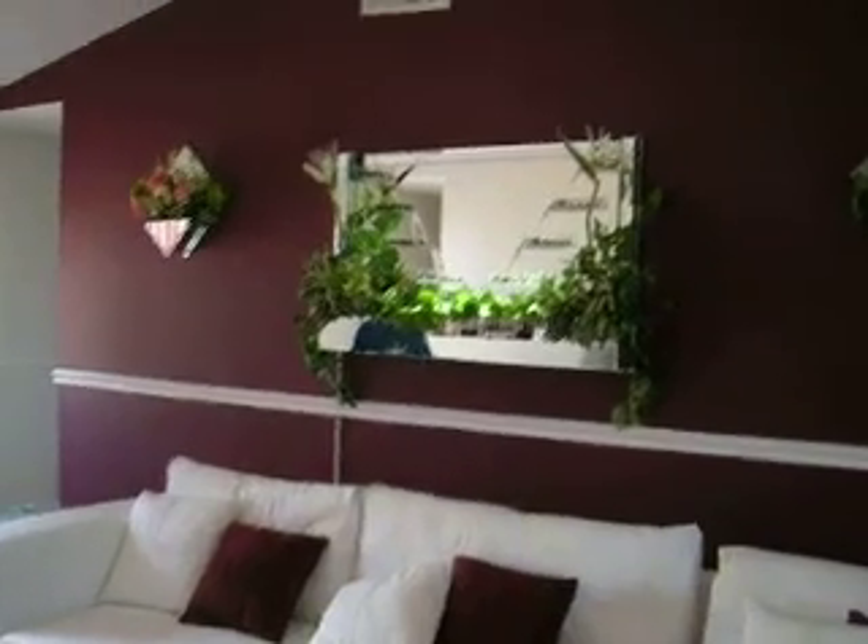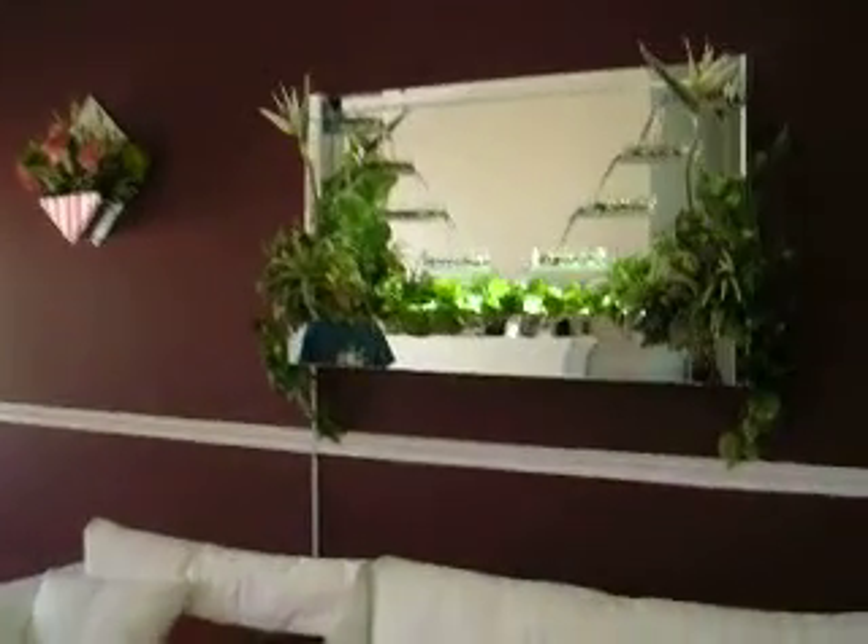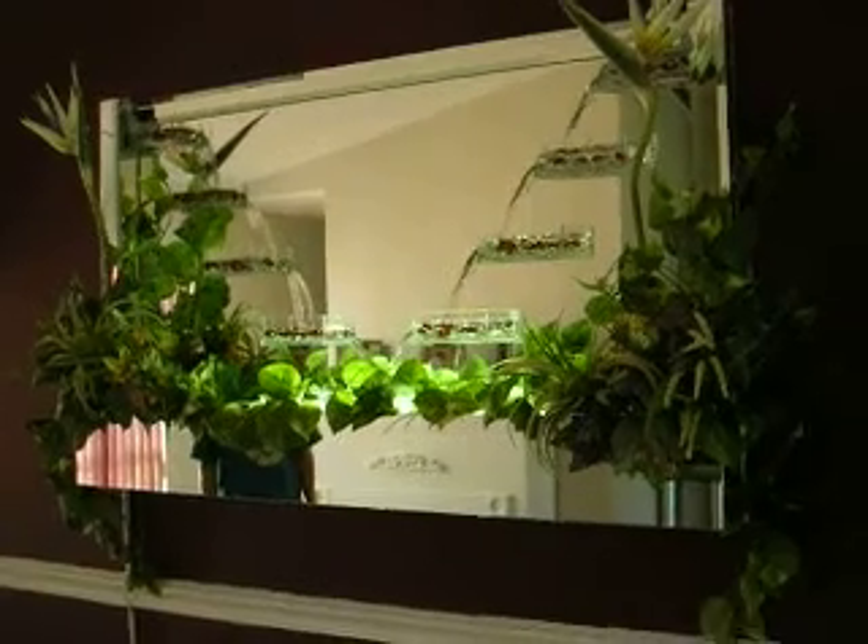Look at the movie theater. It's a nice house. Very beautiful.